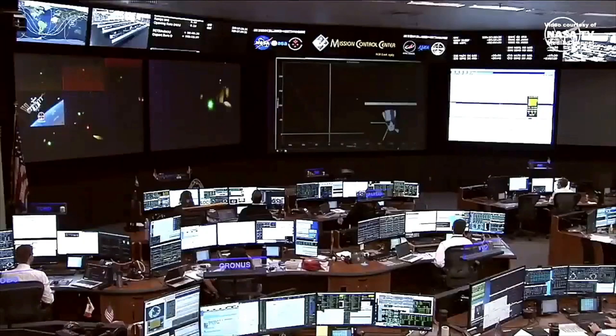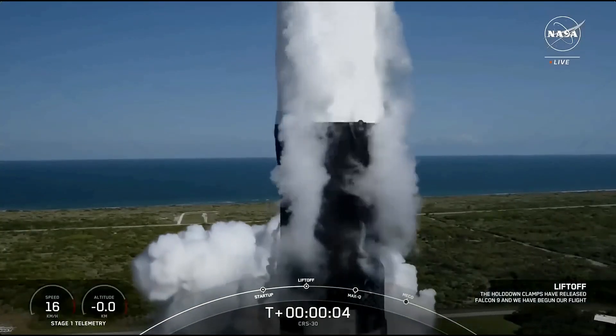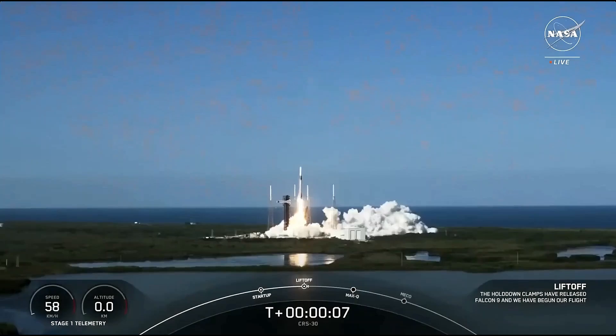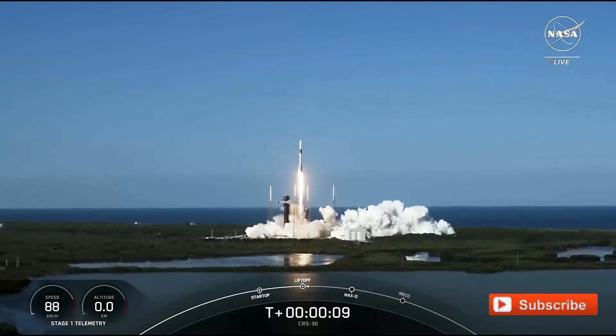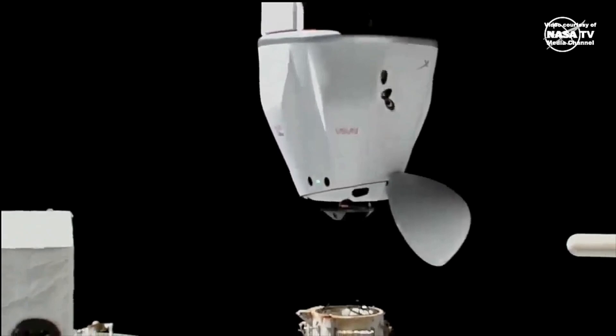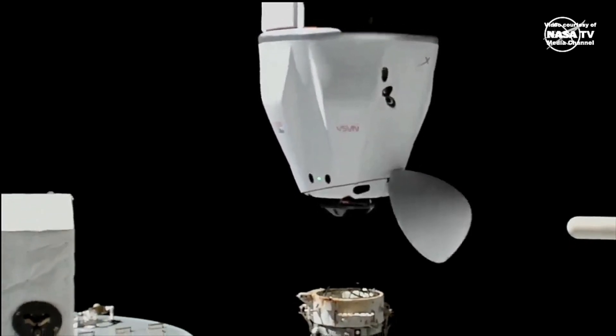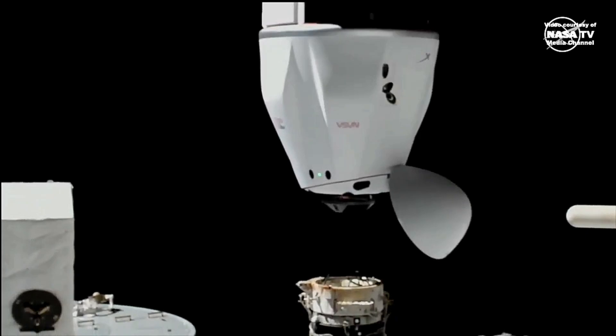This Dragon mission is called CRS-30, marking SpaceX's 30th delivery to the ISS under a contract with NASA. CRS-30 started on March 21st, when a SpaceX Falcon 9 rocket carried the capsule into space. Two days later, on March 23rd, Dragon docked with the ISS, bringing about three tons of scientific gear and supplies.